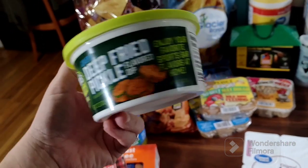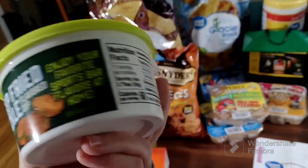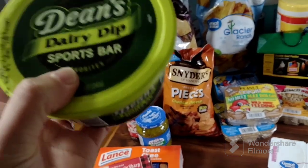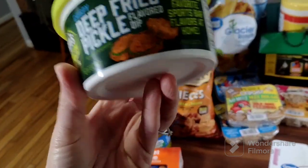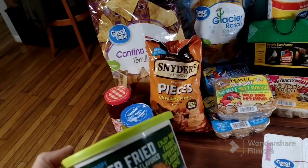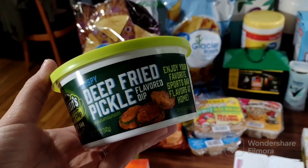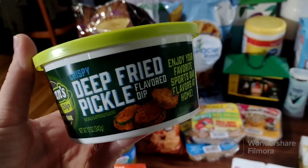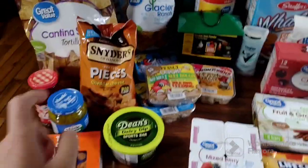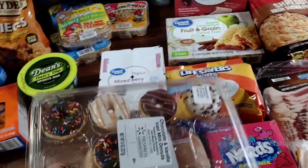I saw this dill fried pickle dip — I'm not sure exactly what it's called but it's a dill pickle dip with vegetables in it and it looked really good. I love fried pickles even though I'm not big on actual pickles. So I thought I'd try that.